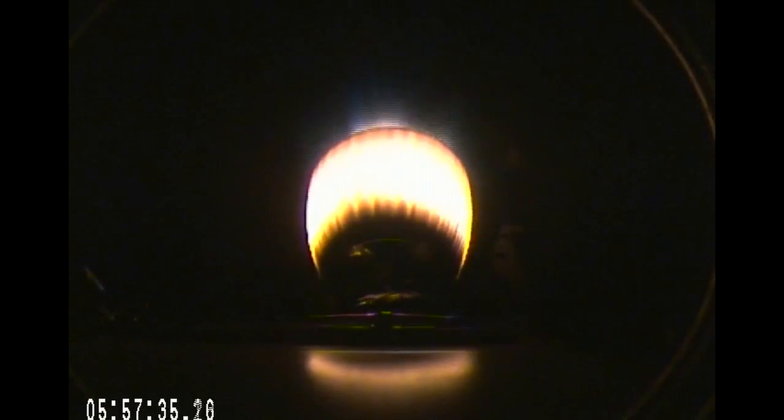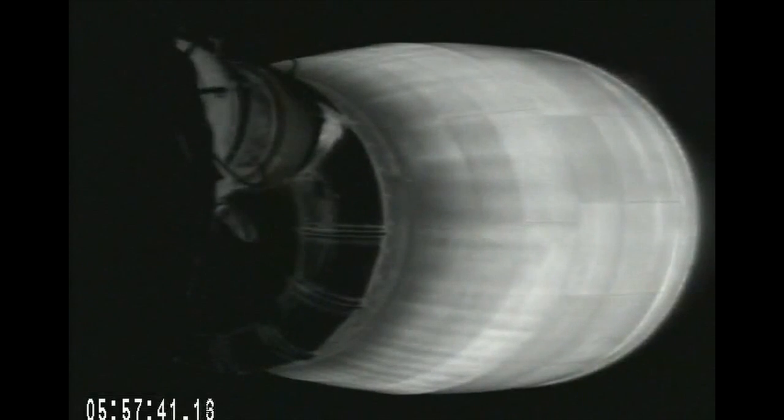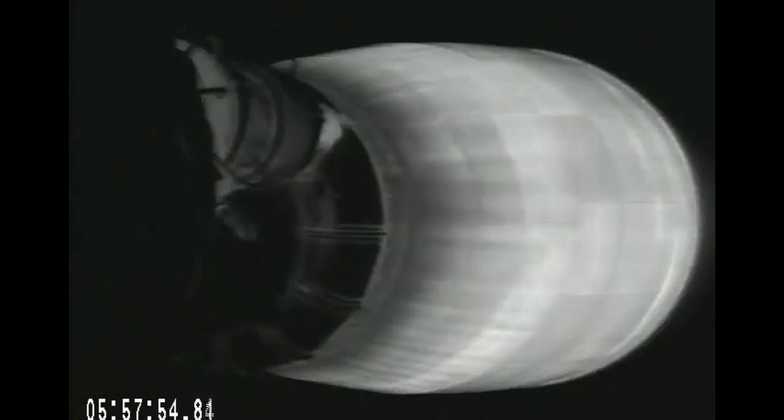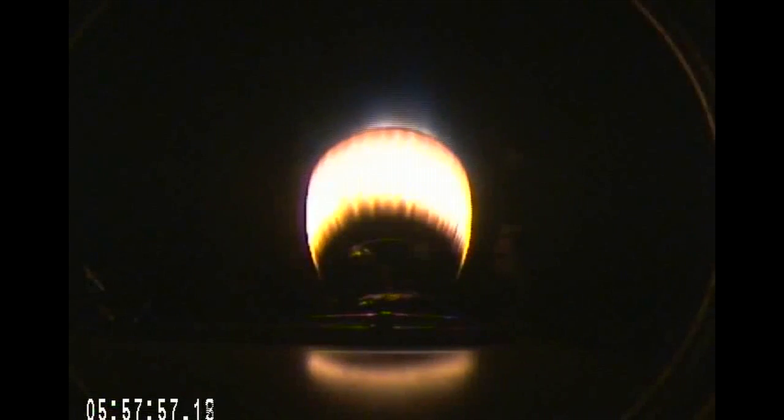5 minutes 20 seconds after launch. All Falcon systems continuing to deliver as expected, about 4 minutes before second stage engine cutoff. Stage 2 propulsion is still nominal.